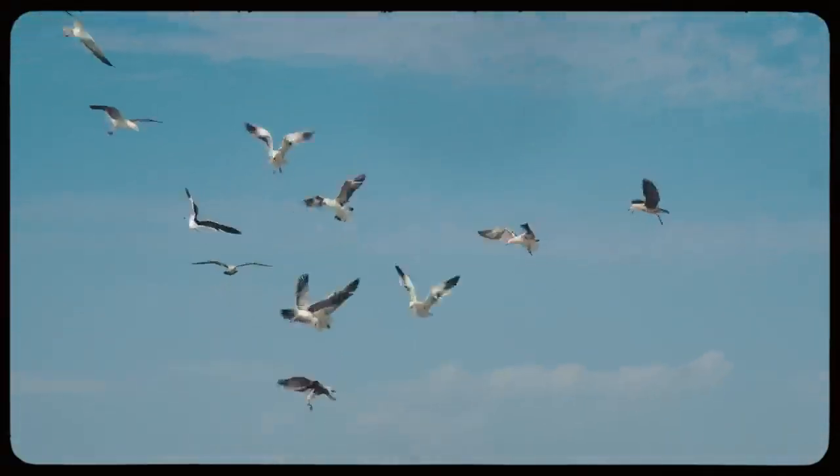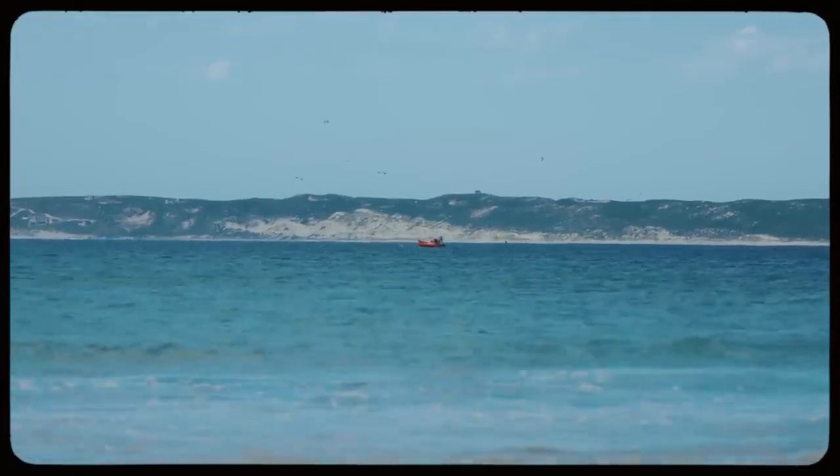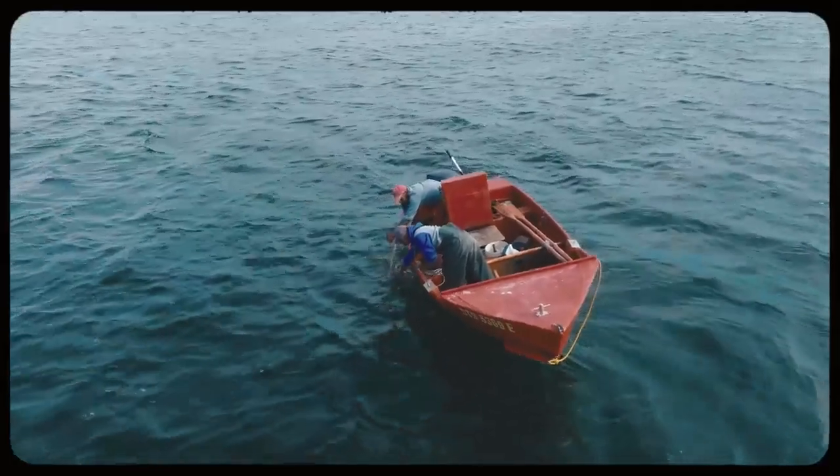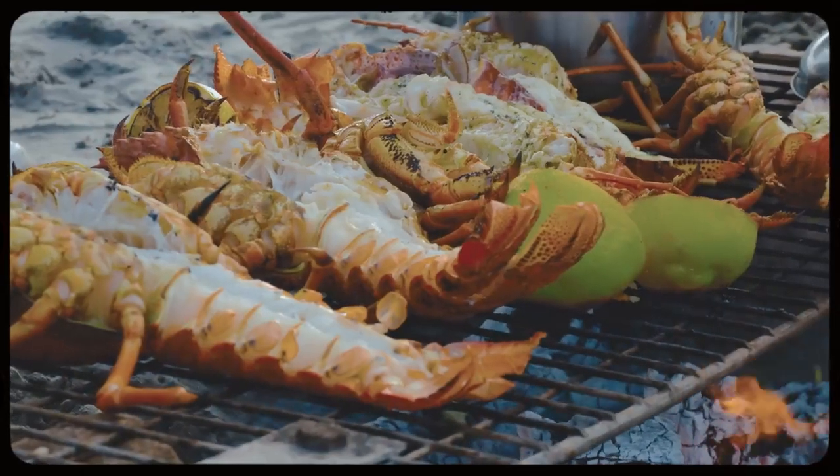What is it that separates Paternoster from any other coast in South Africa? It's only our water here along our coast that's ice cold — that's why our fish is the best. I've heard that very cold seafood tends to be a little bit more fatty, and that is flavor. Yes.